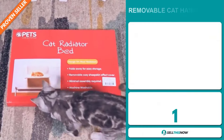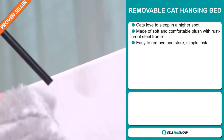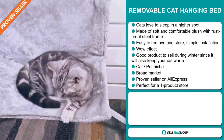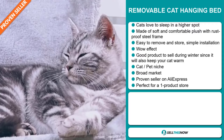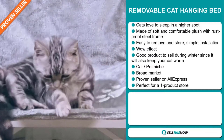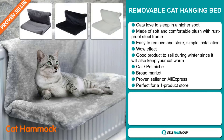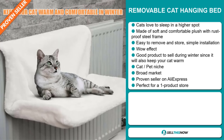Our next product is the Removable Cat Hanging Bed. Now cats love to sleep in a higher spot, and this product is made of soft and comfortable plush with a rust-proof steel frame. It's easy to remove and store, and it has a simple installation. It definitely has that wow effect, and it's a great product to sell during the winter season since it will also keep your cat warm. It falls under the cat and pet niche market, which are very passionate niches. We also think this item has a broad market base, and it's a proven seller on AliExpress with many, many orders. It's perfect for a one product store.